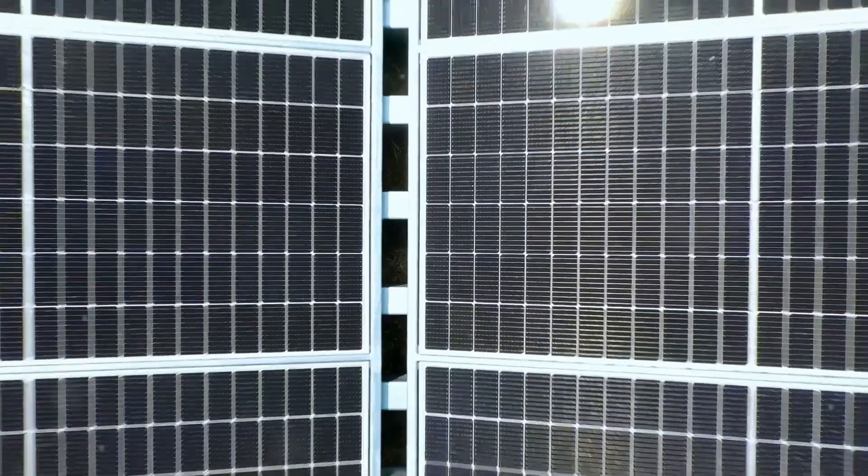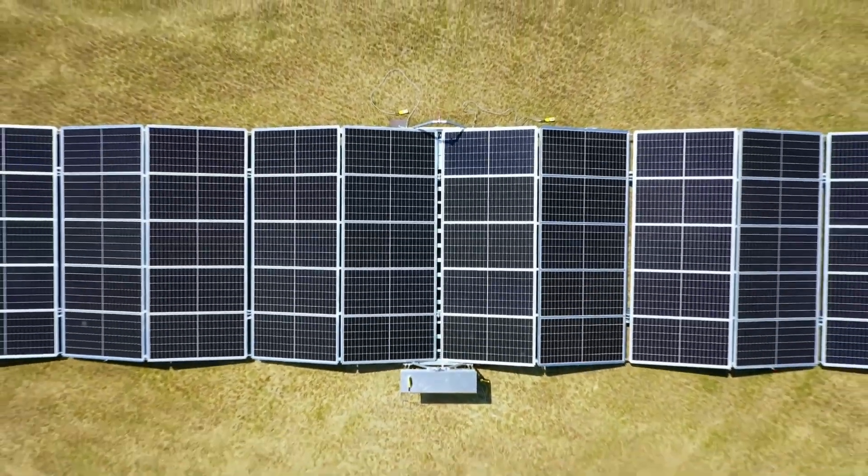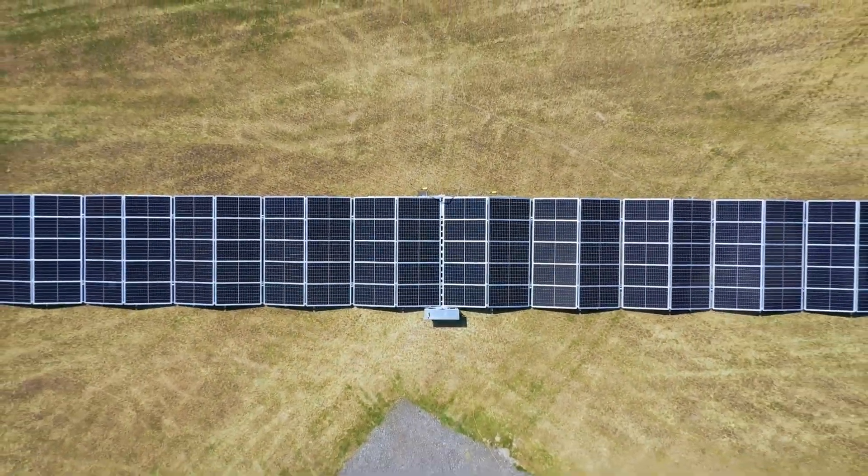Welcome to Singularity Vault. Today, we're exploring a game-changing innovation in renewable energy from Solar Container. Don't forget to hit subscribe to stay updated on all our latest videos. Let's get started.